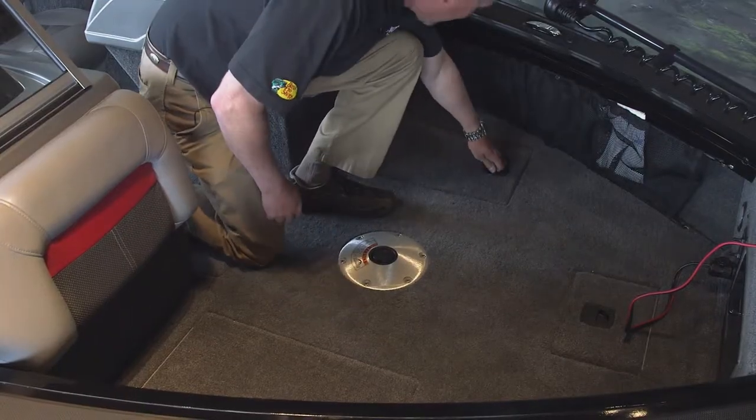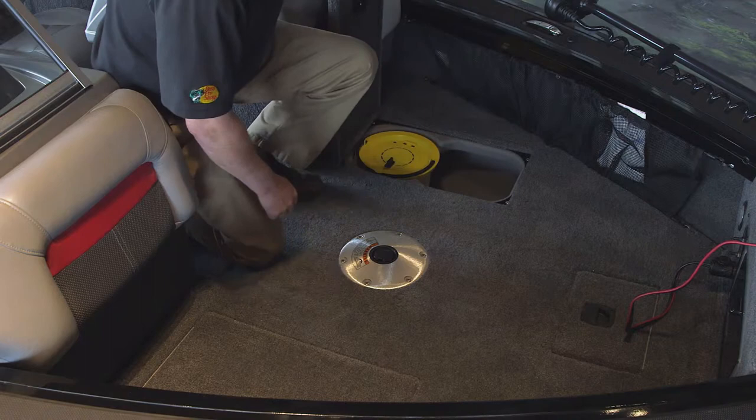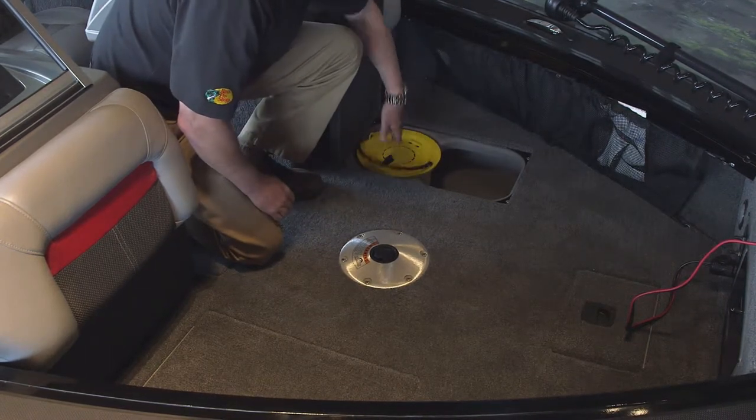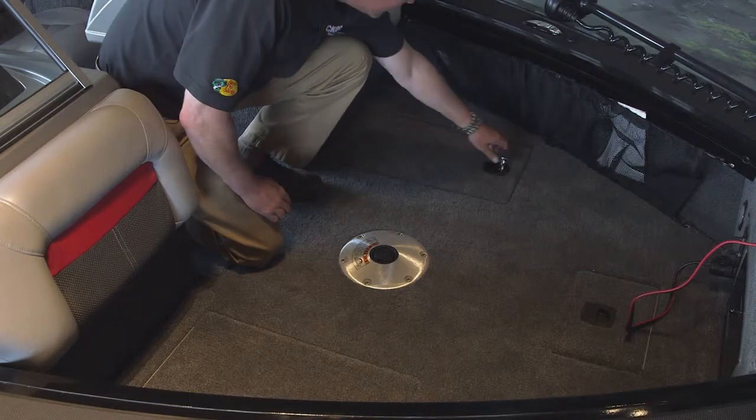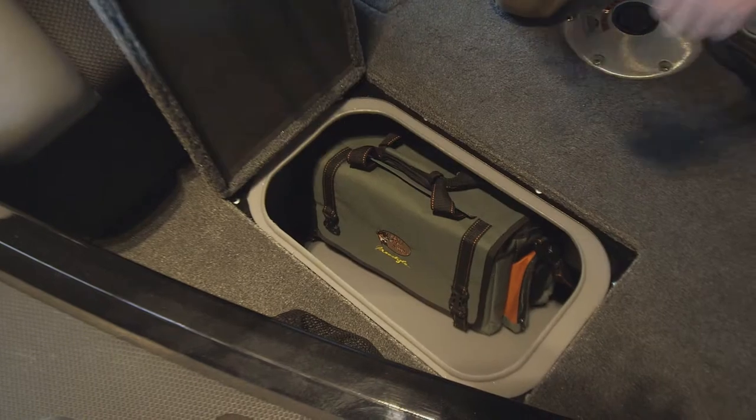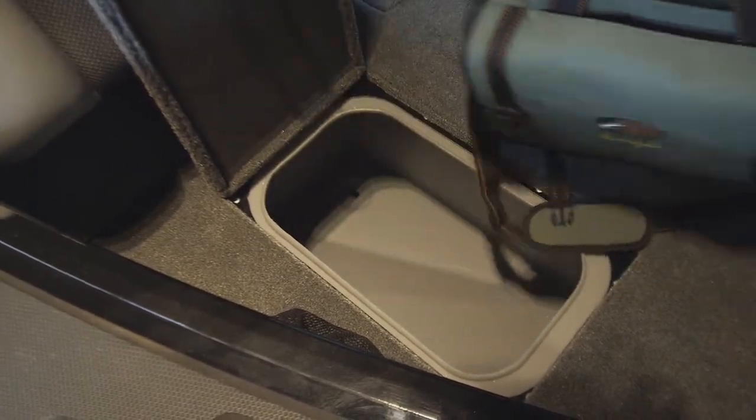On the port side, there's a 19-gallon aerated and recirculated live well with removable bait bucket. The live well is also lighted. If you move over to the starboard side, there's a roll-to-molded storage area for extra gear storage.